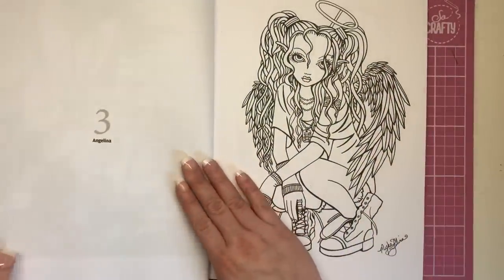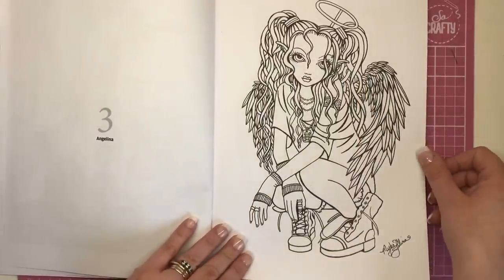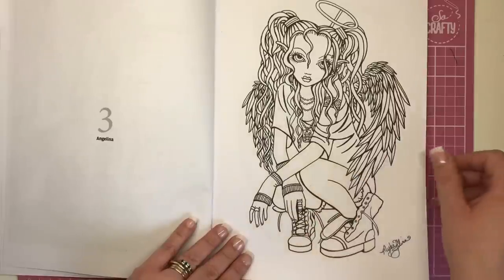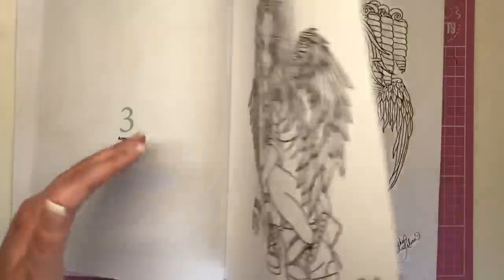Turning the book back round, we have Angelina. She has angel wings — very feathery and fluffy. She's got a halo on top but also a bit of a rough side: big boots like Doc Martens and dog tags. I really, really like that illustration.